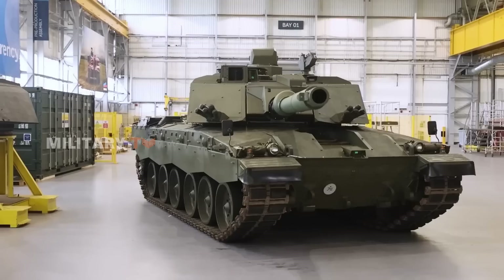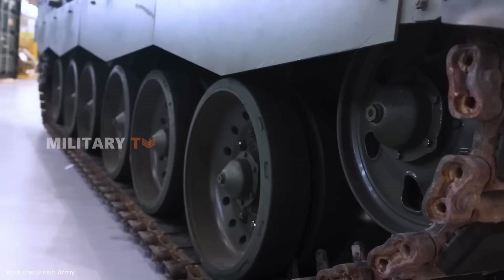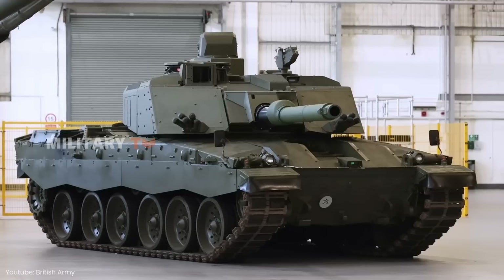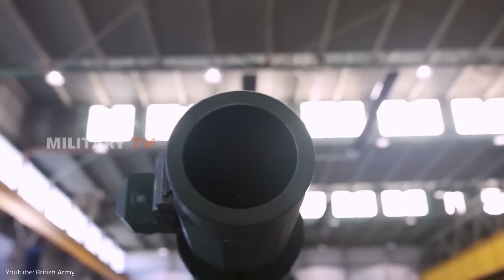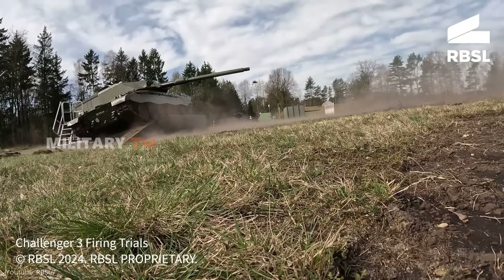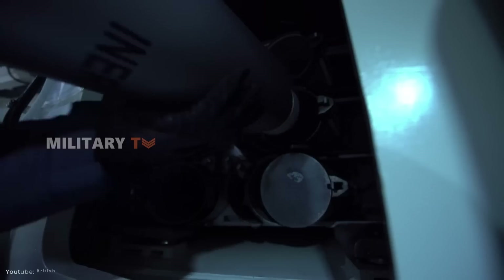The Challenger 3's adoption of a smoothbore gun may seem unconventional, but it aligns with NATO's drive for standardization and unified capabilities across member nations, rather than being solely driven by performance considerations. Hence, the Challenger 3 embodies a convergence of tradition and evolution.